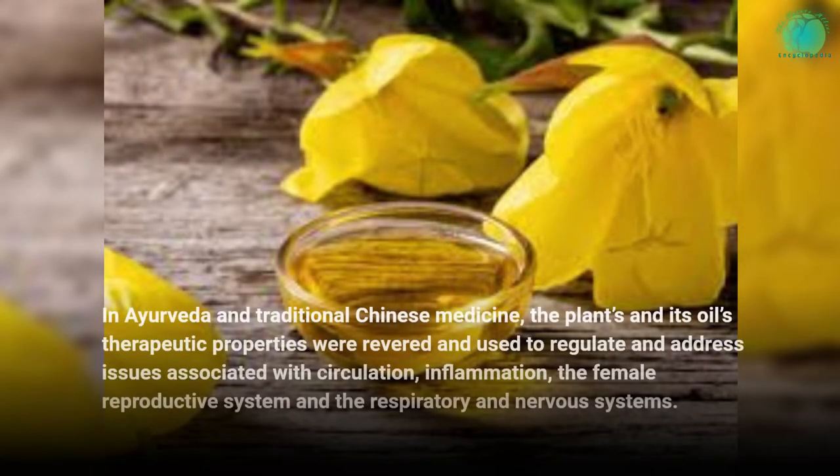In Ayurveda and traditional Chinese medicine, the plant and its oil's therapeutic properties were revered and used to regulate and address issues associated with circulation, inflammation, the female reproductive system, and the respiratory and nervous systems.